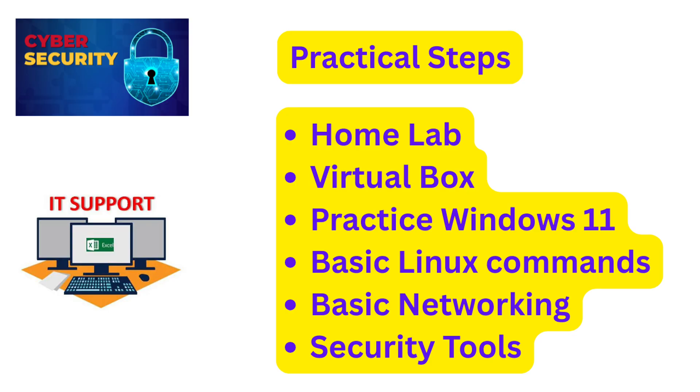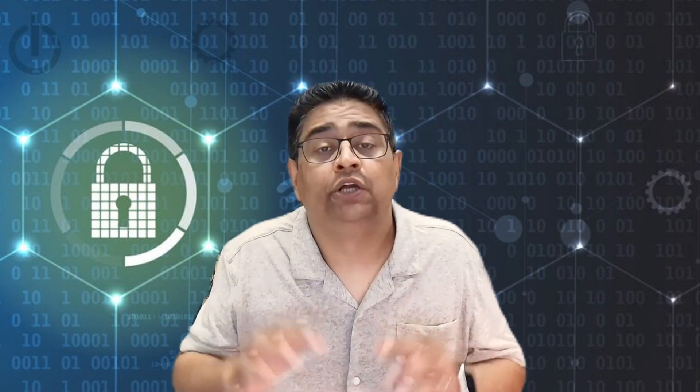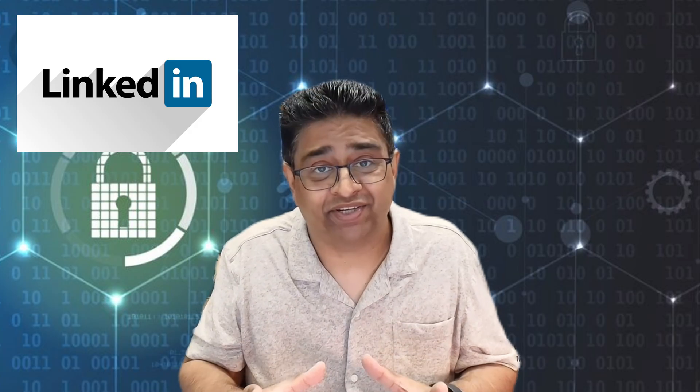Here's what really works right now. Set up a home lab — even just VirtualBox — download some trial software, and practice Windows, Linux commands, networking, and basic security tools. Tailor your resume to every job using the exact words from the job listing. Network online: join LinkedIn groups, post your progress, and message people already working in the jobs you want. And finally, keep applying — many people give up too early. Aim to apply to 5 to 10 jobs per day for 30 days straight. You'll learn, adjust, and land interviews.